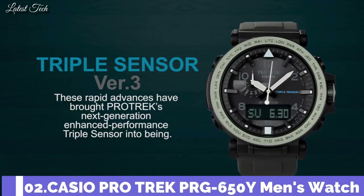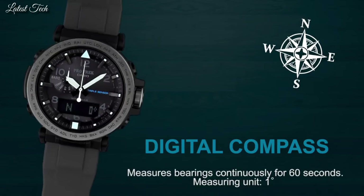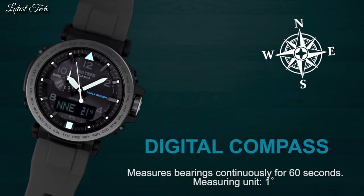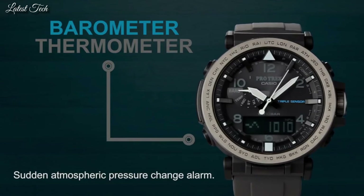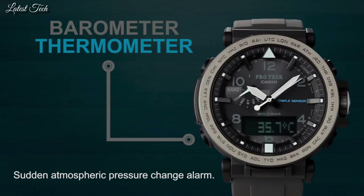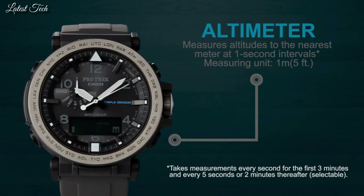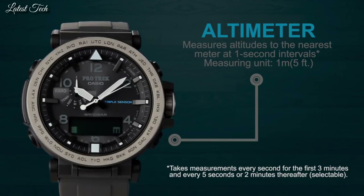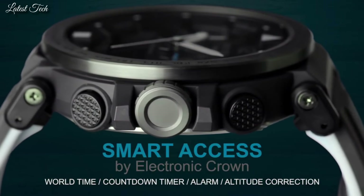Number 2. Casio ProTrek PRG-650Y Men's Watch. Solar quartz movement in caliber 5545. Polymer stainless steel case of round shape. Case dimensions are 51.5 mm in diameter and 13.4 mm in thickness. Display type: analog digital. This timepiece has mineral glass, polymer band, and 100m water resistance.